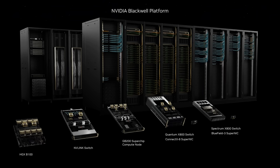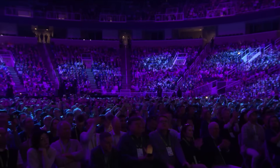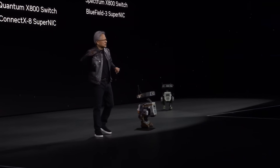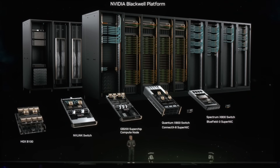This is what we announced today — this is Blackwell. This is the platform: amazing processors, NVLink switches, networking systems. The system design is a miracle. This is Blackwell, and this, to me, is what a GPU looks like in my mind.